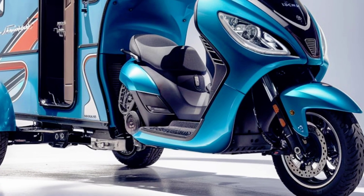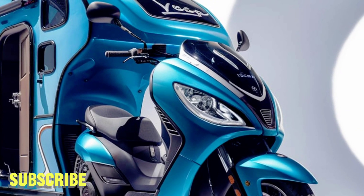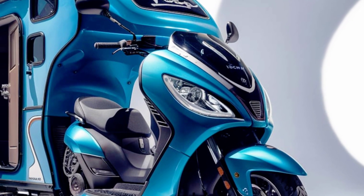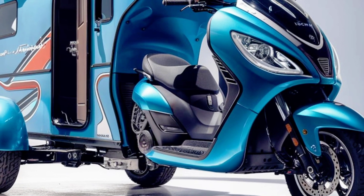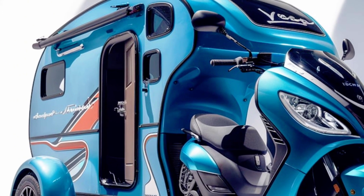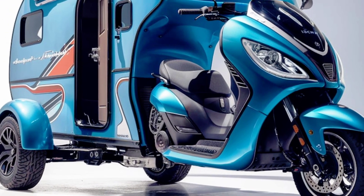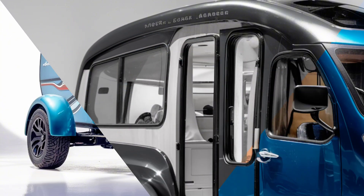Let's dive a bit deeper into what makes the 2025 Vespa Electric Camper Tricycle RV so special. The design is unmistakably Vespa, with sleek curves, retro-inspired aesthetics, and a touch of modern flair. Vespa's attention to detail is evident in every inch of this vehicle, from the premium paint finish to the quality of materials used throughout.